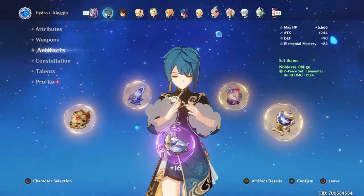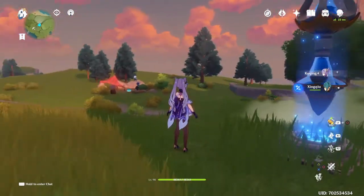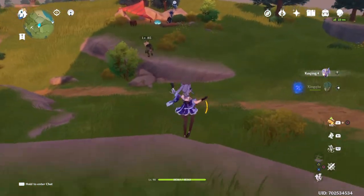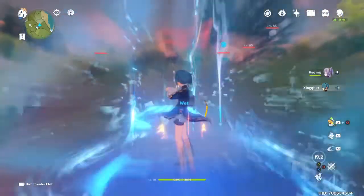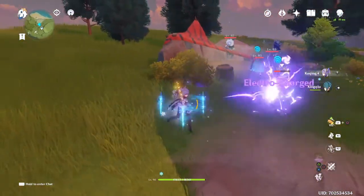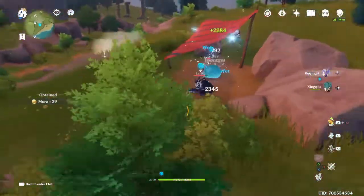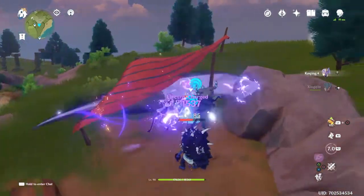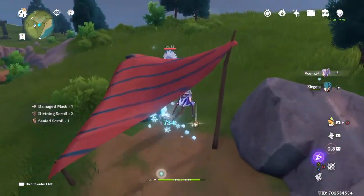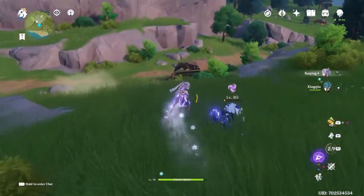As for team composition, I always combine Xingqiu with Keqing, since she's an electro character. If you use Xingqiu's ultimate, all your attacks are supported by water swords, and adding electro creates Electro-Charged, which creates some AoE and boosts electro damage overall. You can also combine him with Bennett to create vaporize damage and double up the pyro damage output.